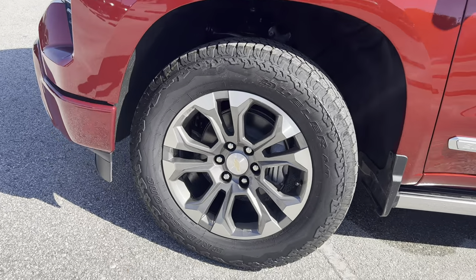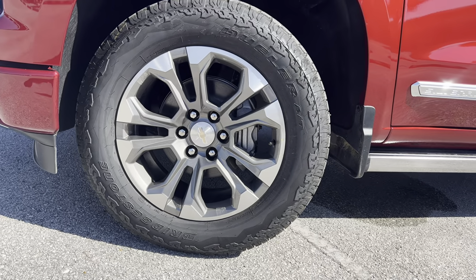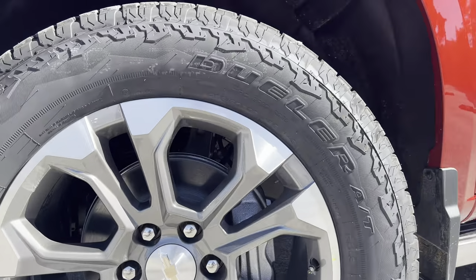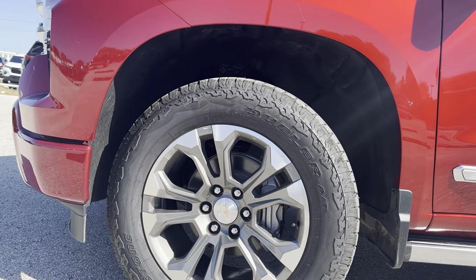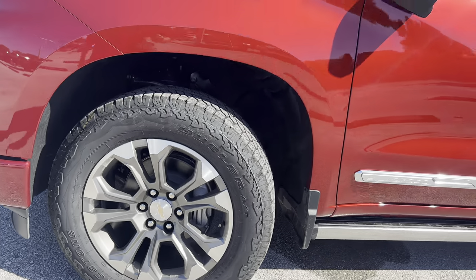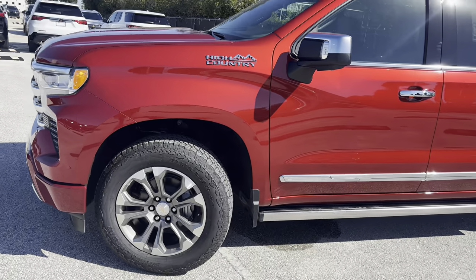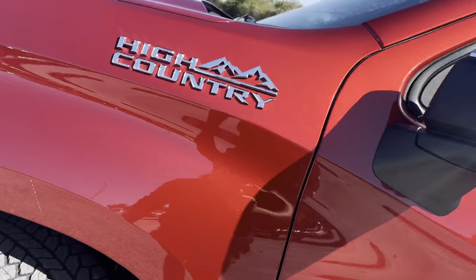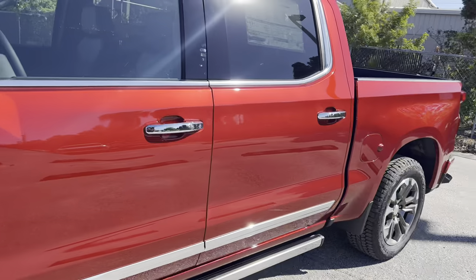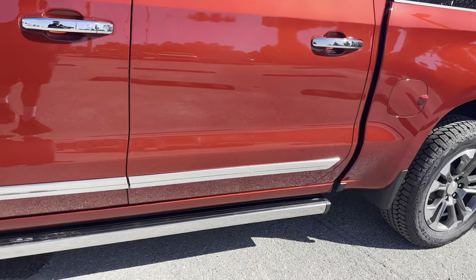The wheel and tire setup is also beefed up. We get these 20-inch rims wrapped in Bridgestone Dueler all-terrain tires, dimensions being 275/60 R20. They're definitely more off-road capable and they look really cool with this premium off-road-capable luxury truck. We get a High Country badge in the upper right fender area, and this paint color is beautiful — it's the radiant red metallic, replacing the previous cherry red metallic, and it looks just as impressive.